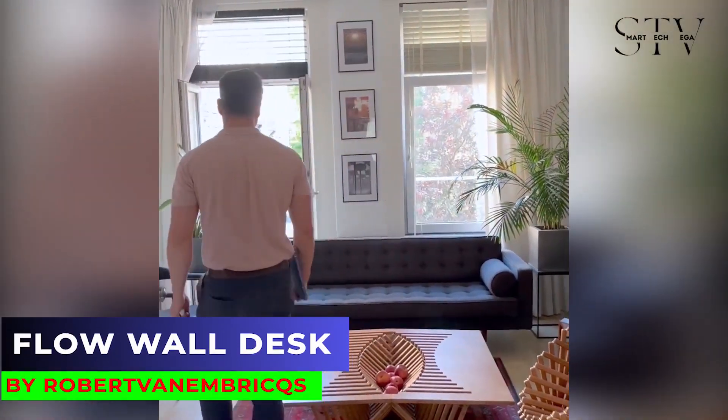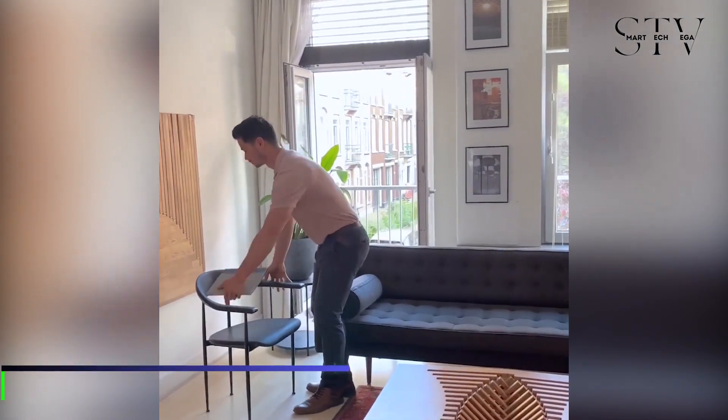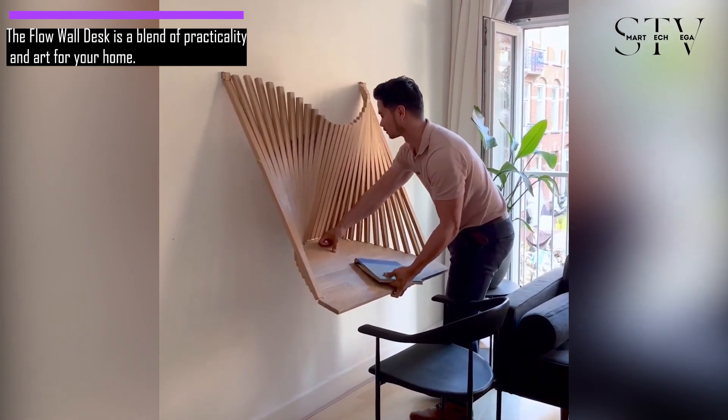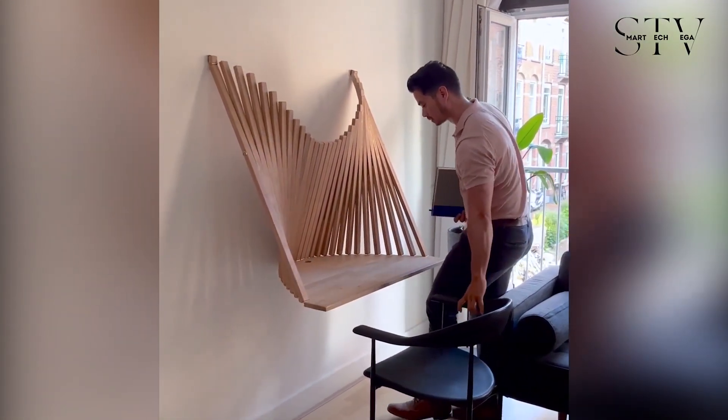The Flow wall desk combines practicality with art in your home. It's a desk that fits right into your indoor space, and with a simple twist, it effortlessly turns into a separate working area whenever you need it.